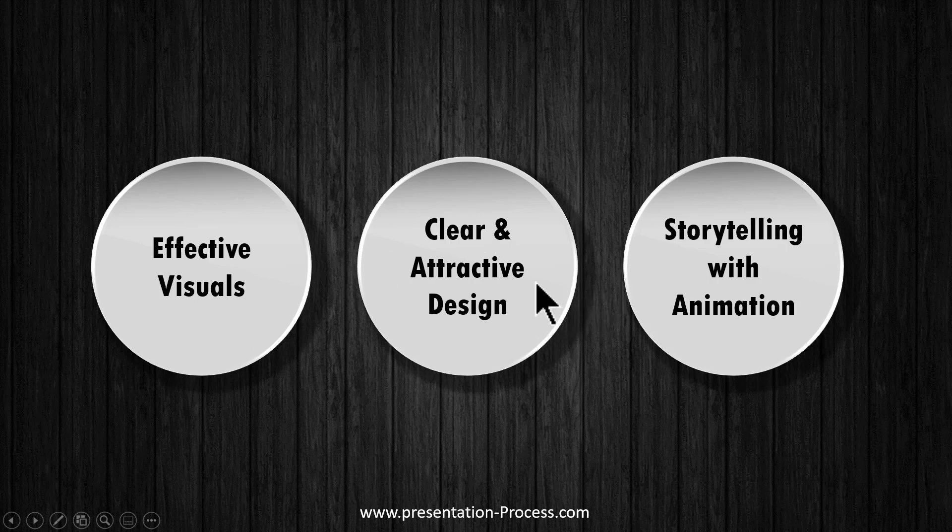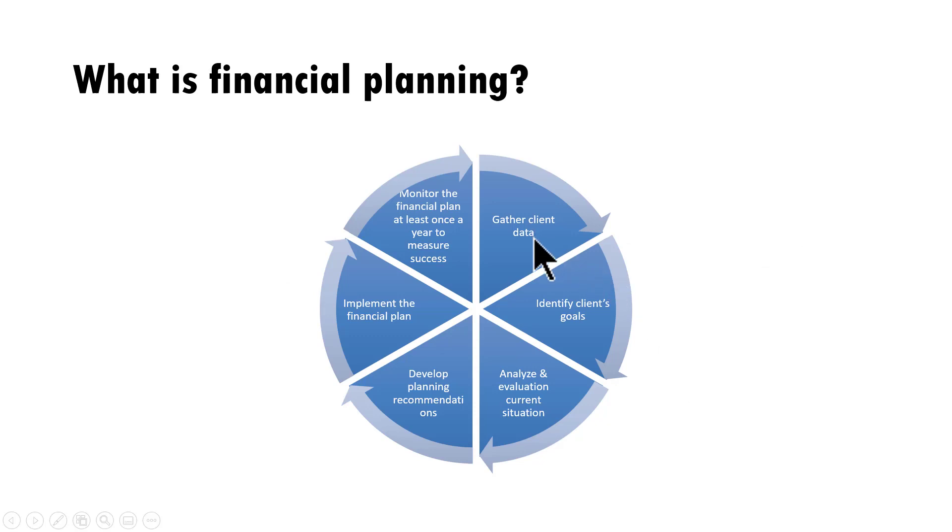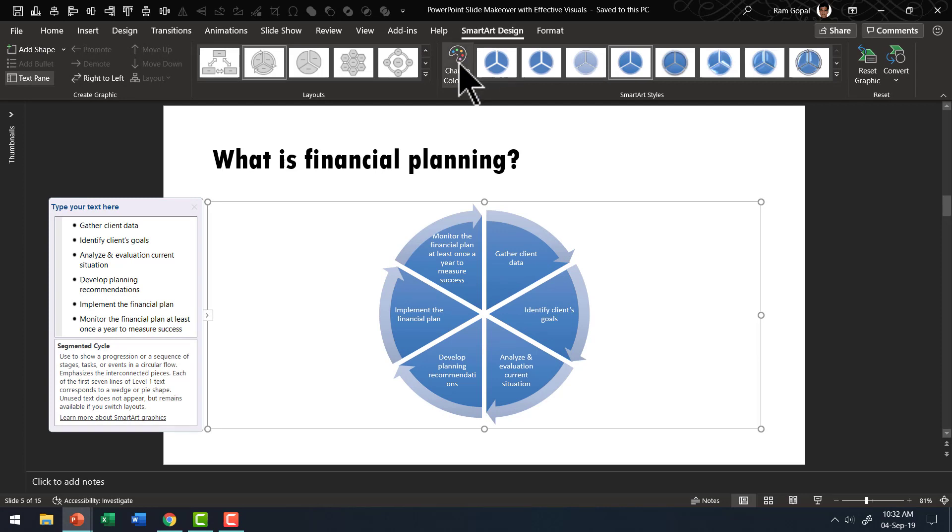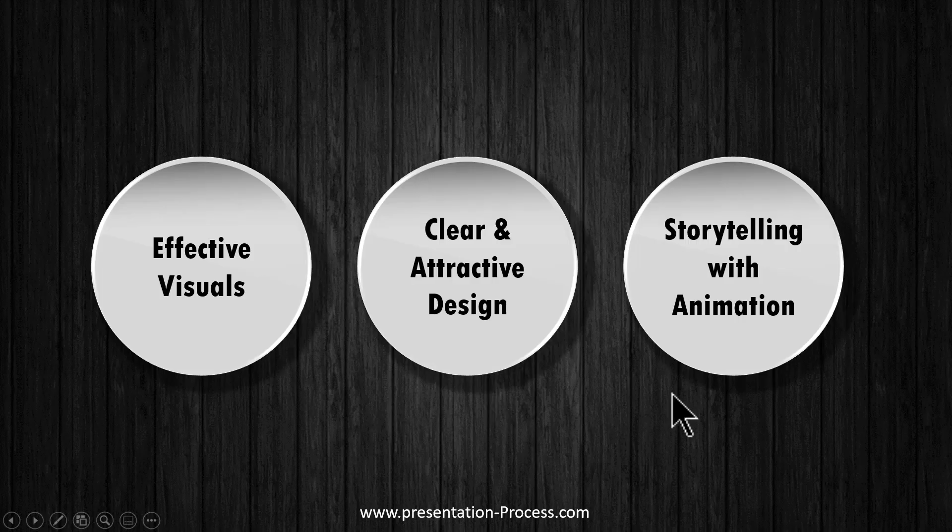But SmartArt fails in the second parameter, which is about clear and attractive design. The font size is so small — this is one of the inherent problems of SmartArt. Also, this is a design your audience must have seen a million times. If I try to apply colors, going to SmartArt Design and changing colors, you can see we can't see the arrows clearly enough. There are fundamental issues with this type of graphic. And even if we fixed those, it fails in the third parameter — storytelling with animation. A good slide should hold the audience's attention through a storytelling format, revealing steps in different stages using purposeful custom animation.